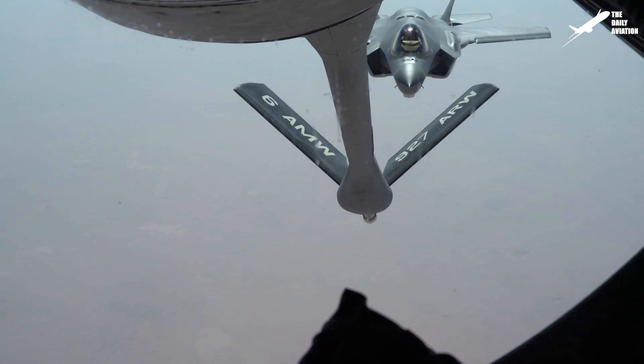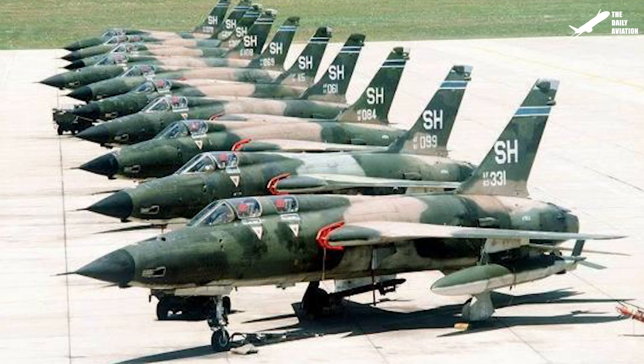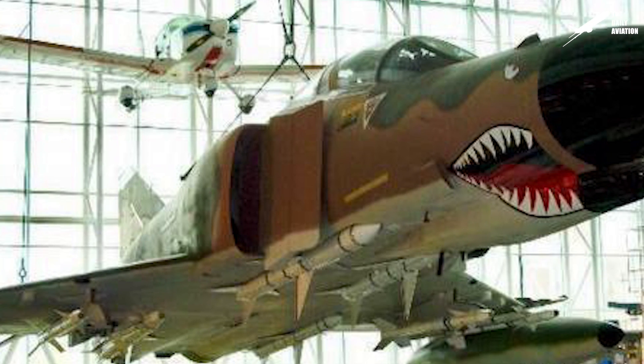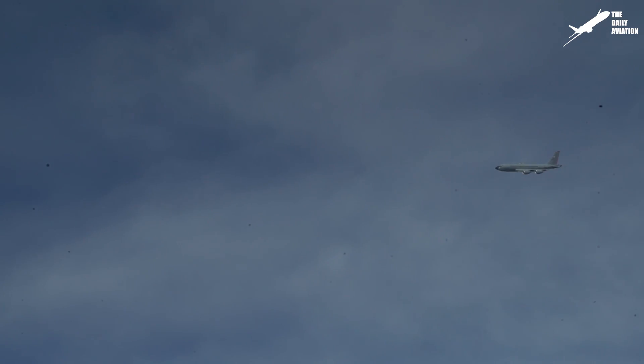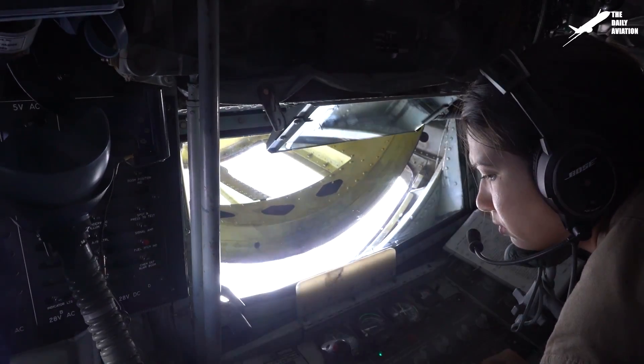Its use expanded to include aerial refueling of the F-105 Thunderchief, F-4 Bomber, and B-52 Bomber. It was subsequently also used by the Turkish, French, and Singaporean Air Force.